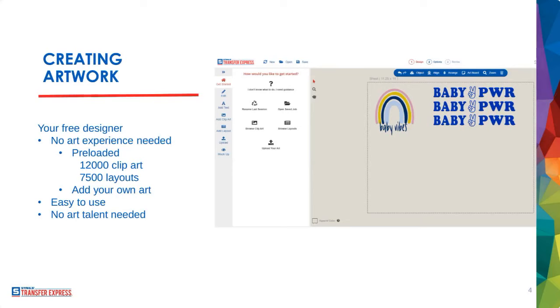Someone mentioned gang sheets in the chat. In Easy View Online Designer, you can easily upload your own art or use our art and size it around. One thing that gets tricky is if you're using a PNG or JPEG with a large white background — the tool reads that entire background as part of the image. You can remove it in the image editor, or send it to us using the uploader tool and our art department will help you arrange a gang sheet for free.